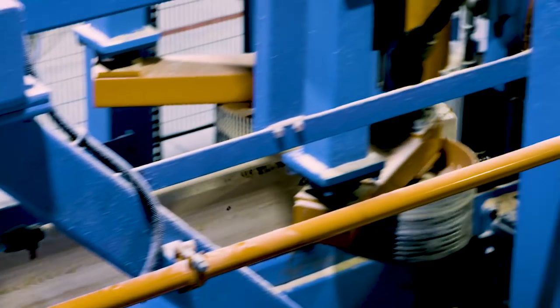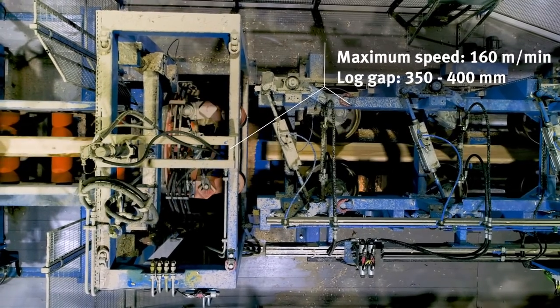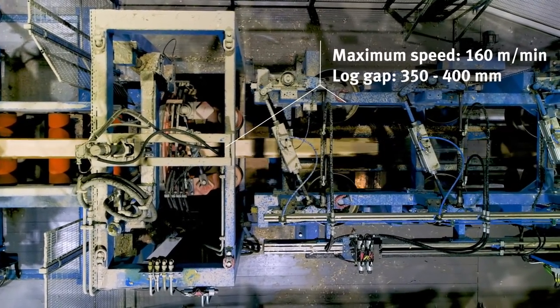The bandsaw has a maximum speed of 160 meters per minute. We are using a log gap of 350 millimeters to 400 millimeters.